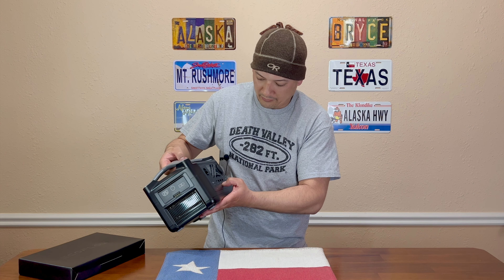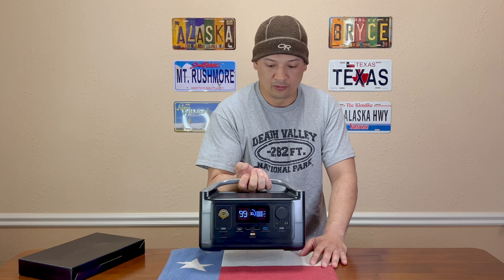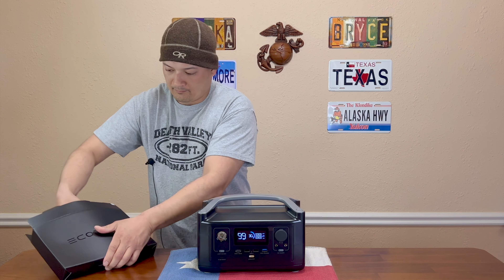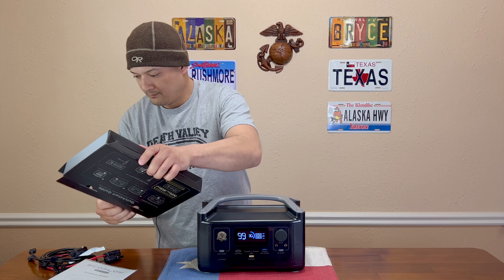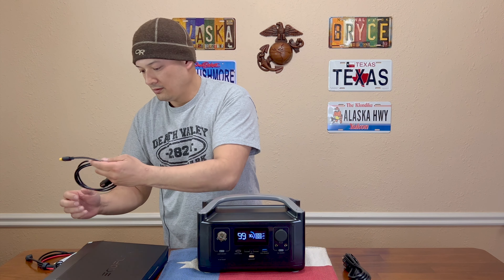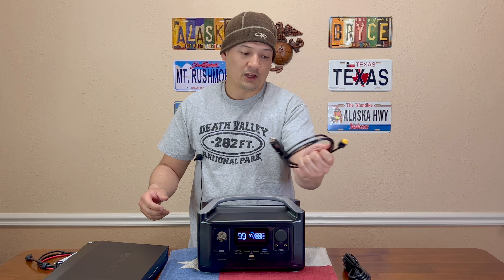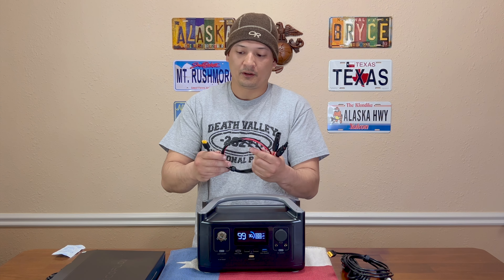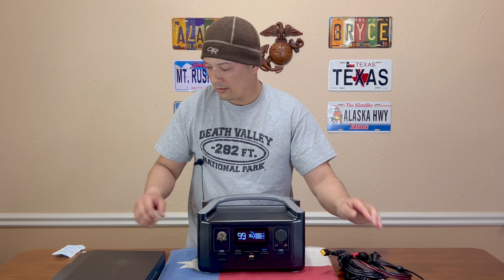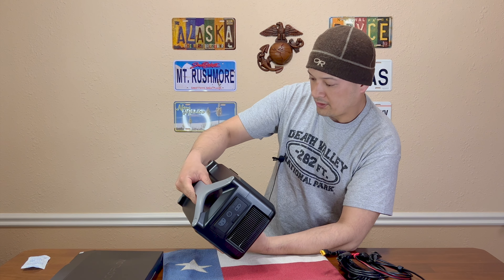Just like everything I've done here, I usually try my best not to look at the specs, so it's a surprise for me. You get the power station, the AC power cord, the cigarette lighter for your auto, and the AC-DC adapter. It also comes with an MC4 connector so you can connect this to a solar panel. I'm not sure what this other accessory is for, but I'll figure that out. And it comes with 30% battery.